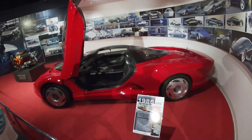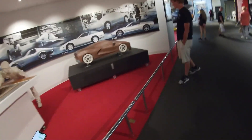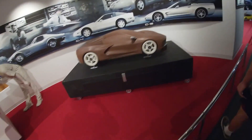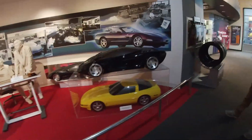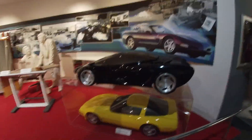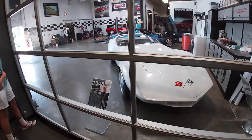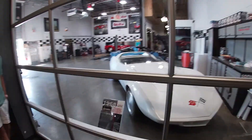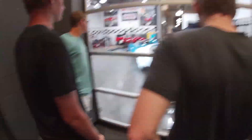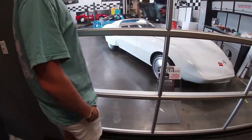Corvette with the butterfly doors — that's the C8 right there, the C8 clay model. That thing's dope bro, that is dope. Looks like a car from GTA for real. It's got the back tires covered up dude — the back tires are weird looking bro.